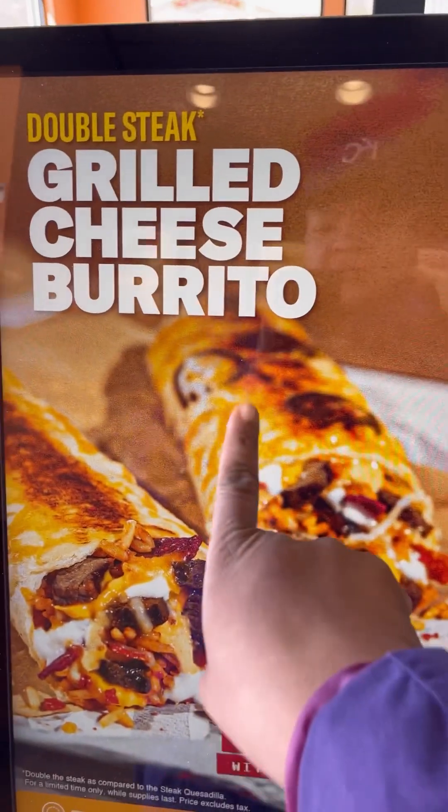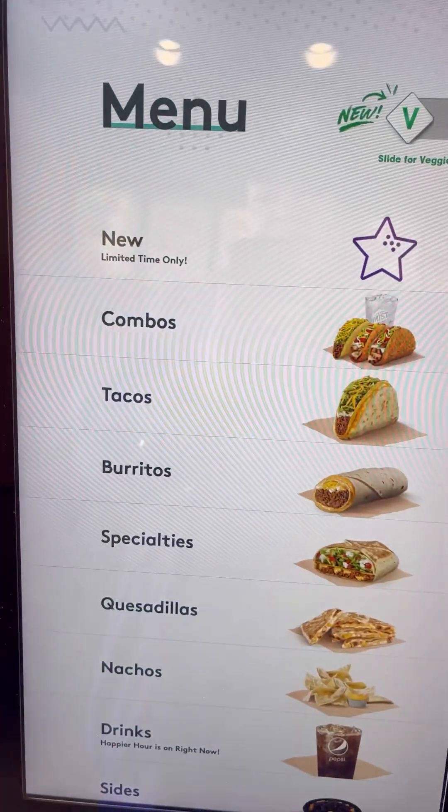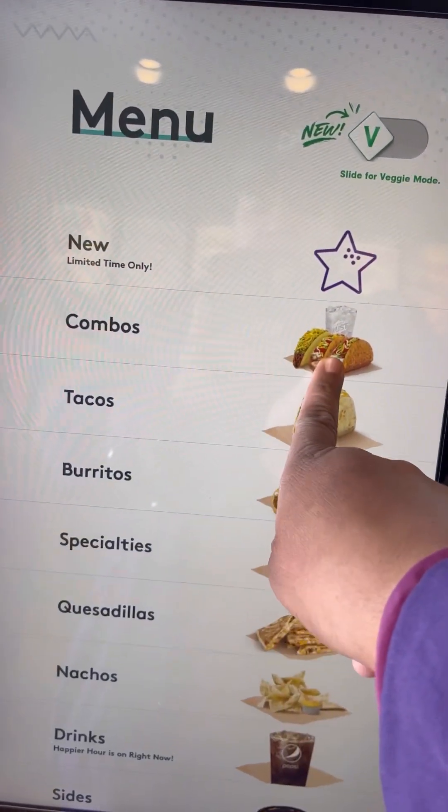Okay, you guys. First things first, touch the screen. Dine in or carry out. Choose what you want. There's a lot to choose from.